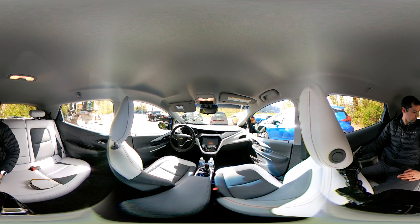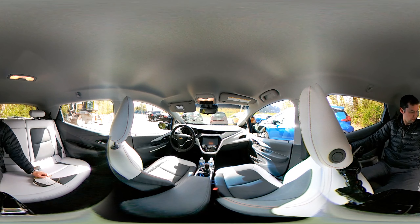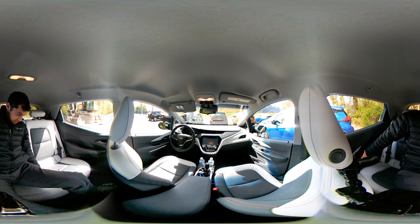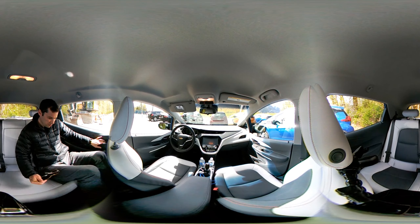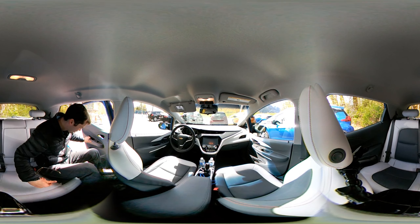You could probably just sleep like that, it's that soft. Space is pretty good actually. Getting in and out — there's a huge puddle there so let's go to the side. There are two USB ports down here underneath.